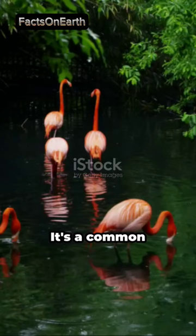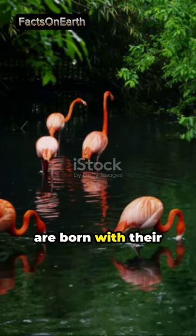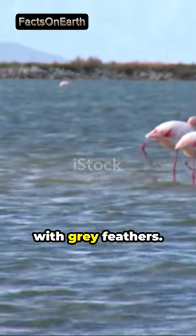Ever wonder why flamingos are pink? It's a common misconception that these elegant birds are born with their vibrant hue. In reality, flamingos are born with gray feathers.